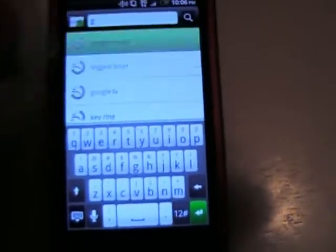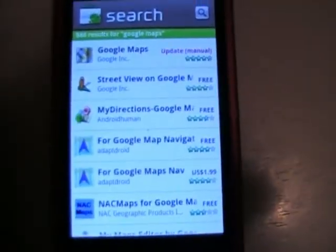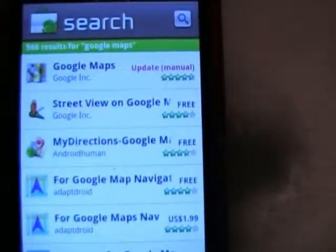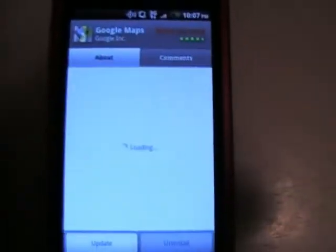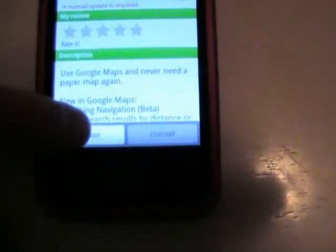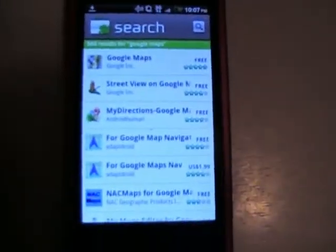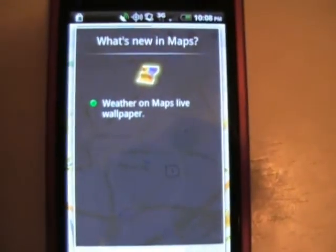There was just an update for Google Maps. Go to the market and type in Google Maps and you'll see there's an update. Install it, agree, and I'm going to install it and then show you what it does. So it just installed.